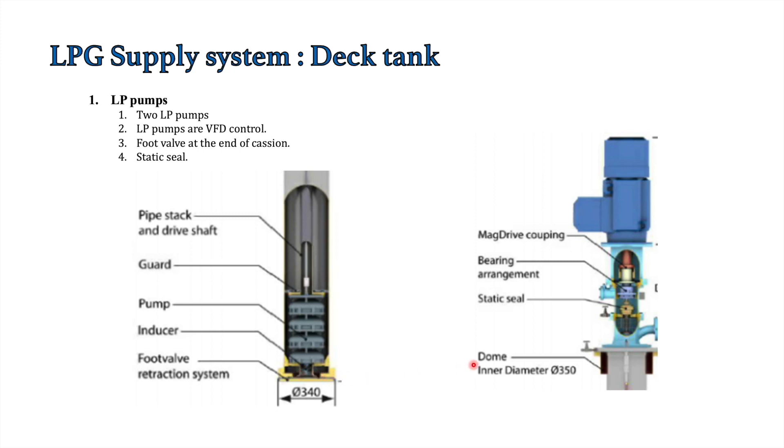The pump has a foot valve at the bottom. For maintenance, this foot valve can be shut from the tank top. A secondary safety — the static seal — is also provided. By engaging both the static seal and the foot valve, maintenance work such as changing or filling lube oil in the bearing arrangement can be carried out without emptying the deck tank. Without these two safeties, the tank would have to be completely emptied for any pump maintenance work.